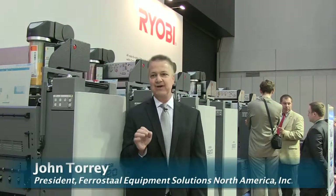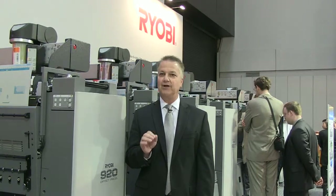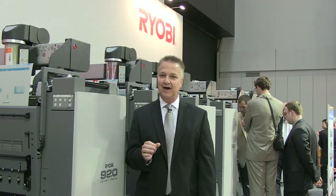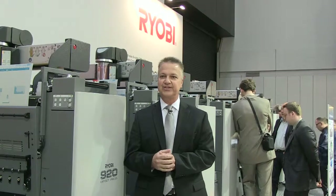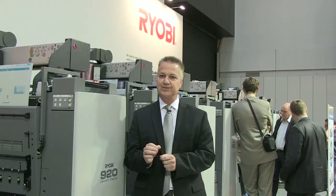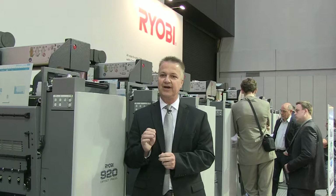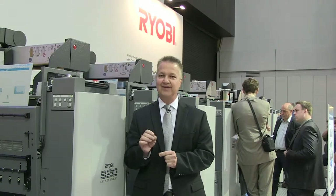Now is the time printers should be looking at and investing in new technology, which is exactly why Ferrystall Equipment Solutions is operating in 40 countries and has been in business for 50 years. Today I really want to talk about one of our largest partners, RYOBI Limited, a stable company that's been in business for 69 years and servicing the graphics community. One of RYOBI's strengths is that they operate for businesses and are financially stable, allowing them to do research and development and develop exciting products.